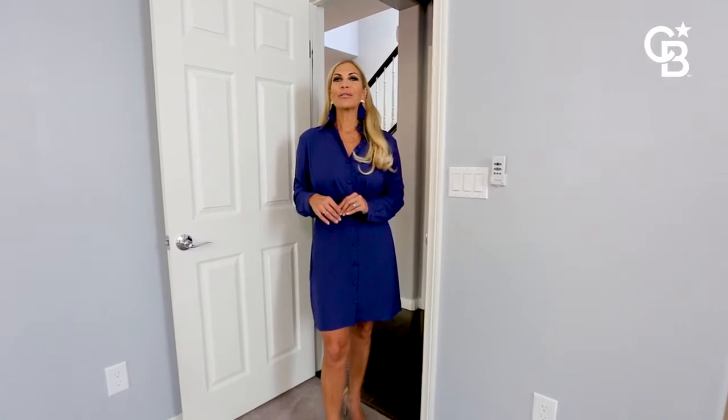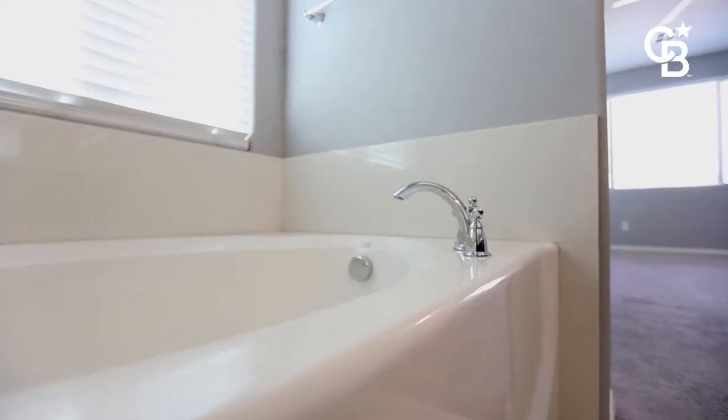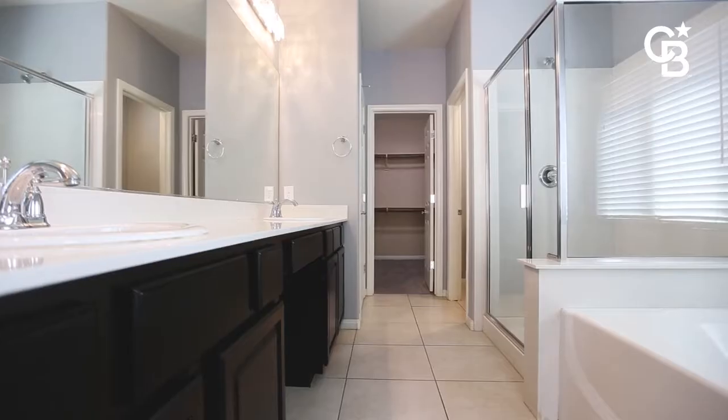The primary bedroom located downstairs is open and airy and bright, and is also appointed with a tub and a shower, double vanities, and a very spacious walk-in closet.